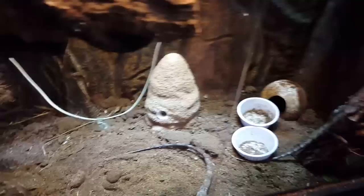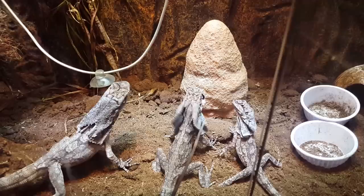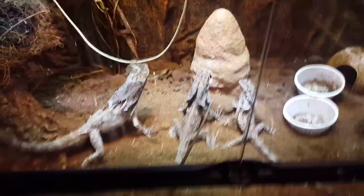They'll probably just swarm it. They didn't get fed yesterday, so they're pretty hungry. Oh, first one out! Sometimes the problem with this is too many heads in just one little area for the crickets to come out, so we'll see.